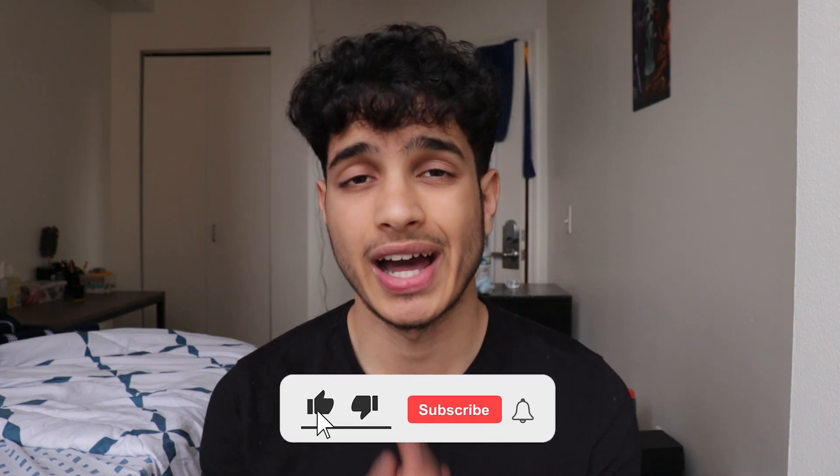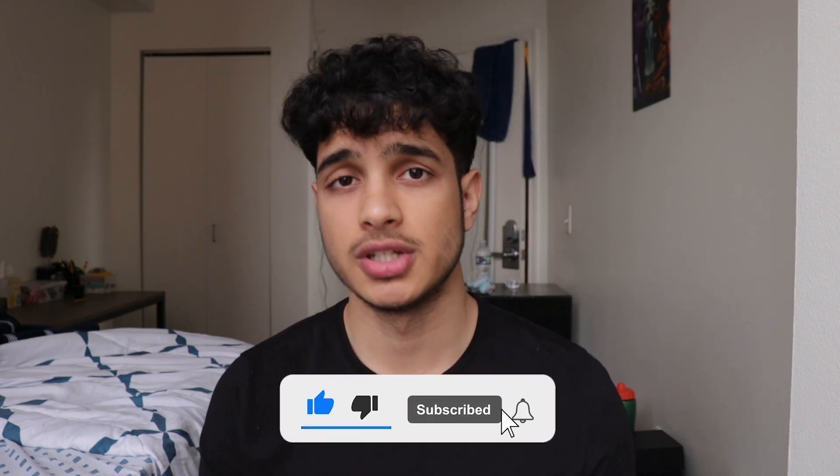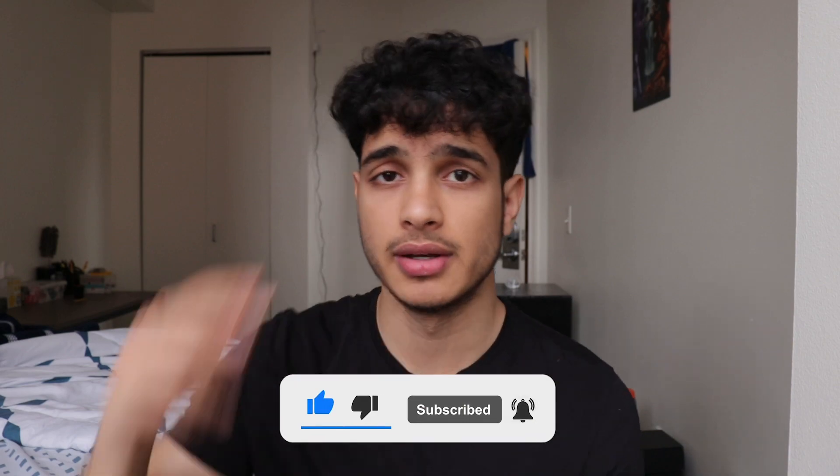If you enjoyed these tips, be sure to like the video and check out my SAT math course — link in the description below. It's helped so many students already with a lot of positive reviews. Thank you all for watching, and I hope you get the best score you possibly can. Peace.